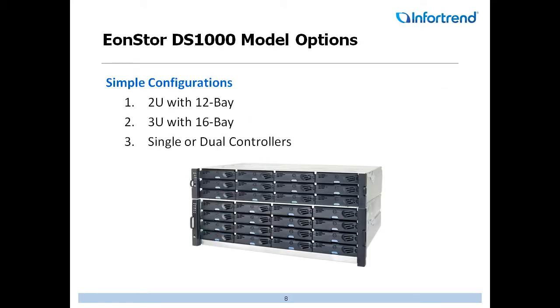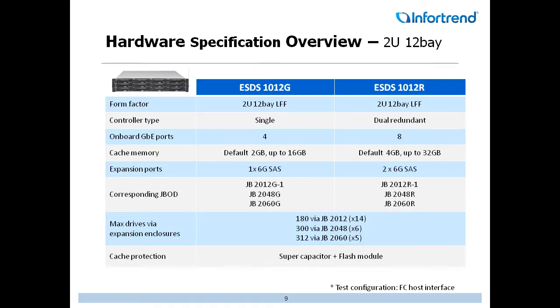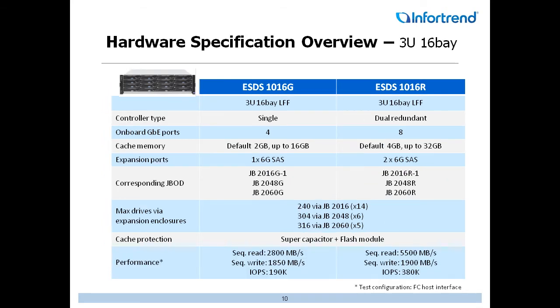Some of the model options we have — we try to keep it as simple as possible: 2U 12-bay, 3U 16-bay, single or dual controllers. Looking at the specifications, comparing our 1012G single controller unit to the 1012R redundant controller unit, the most important thing for customers with big data applications, backup, and archiving is the max drive capacity — up to 312 drives possible utilizing the 60-bay JBODs. That's incredible, especially at the cost point of our 1000 series. On the 16-bay, up to 316 hard drives are possible utilizing the 60-bay JBODs, with single or redundant controllers and different host connectivity types.